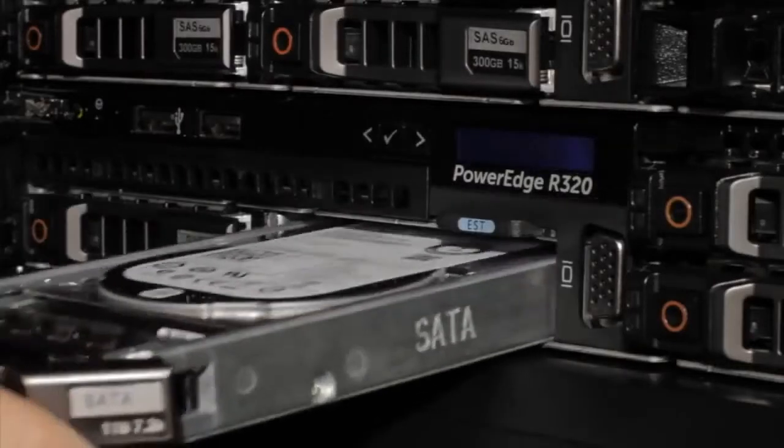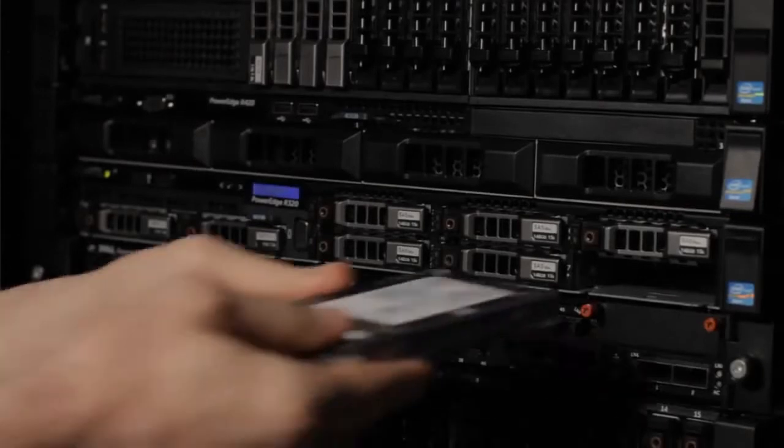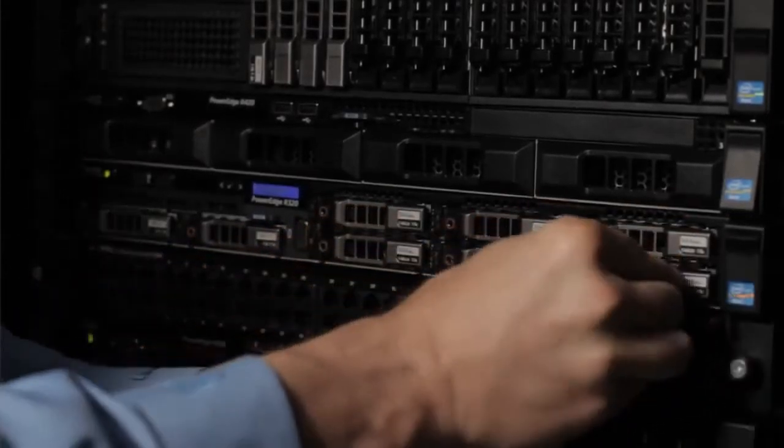To store data, the R320 supports up to four 3.5-inch cabled hard drives, four 3.5-inch hot-swap drives, or eight 2.5-inch hot-swap drives.